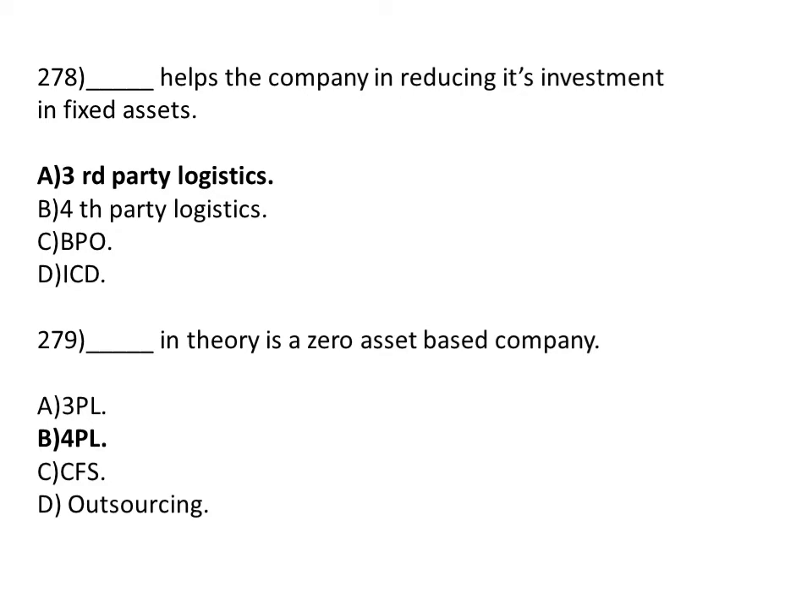Dash helps the company in reducing its investment in fixed assets. Option A: third party logistic. Option B: fourth party logistic. Option C: BPO. Option D: ISD. The correct answer is Option A, third party logistic.